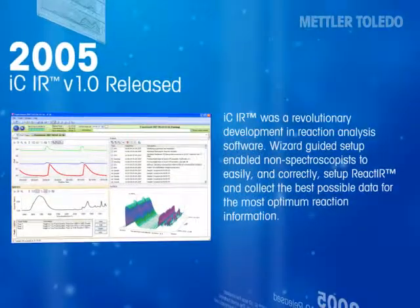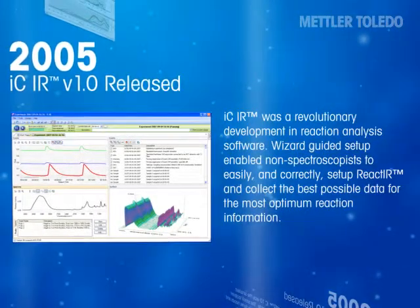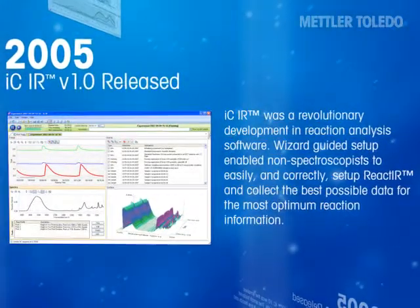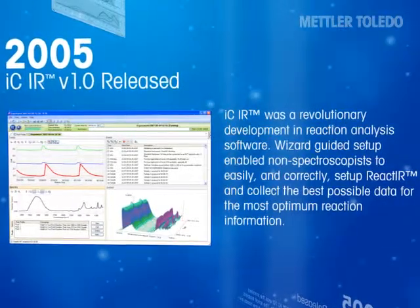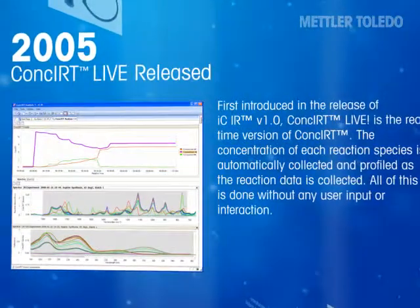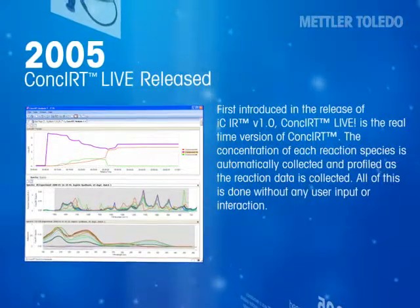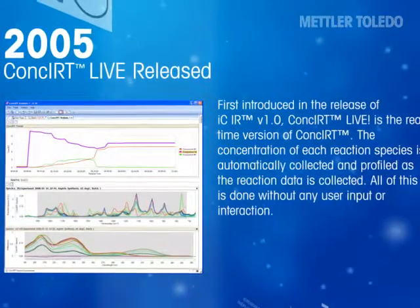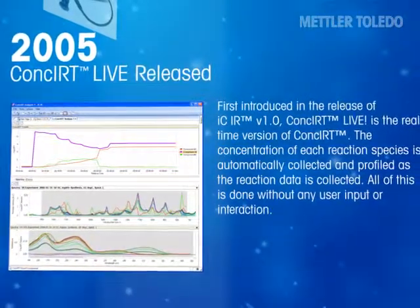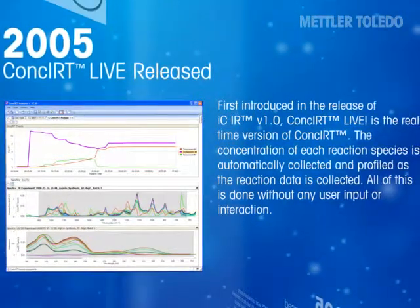IC-IR was a revolutionary development in reaction analysis software. Wizard-guided setup enabled non-spectroscopists to easily and correctly set up React-IR and collect the best possible data for the most optimum reaction information. First introduced in IC-IR version 1.0, CONCERT-Live is the real-time version of CONCERT. The concentration of each reaction species is automatically collected and profiled as the reaction data is collected, all without any user input or interaction.